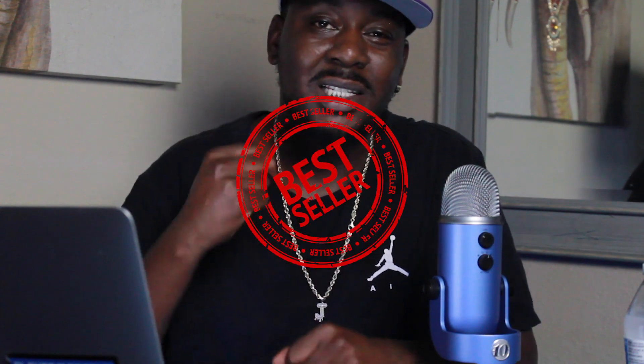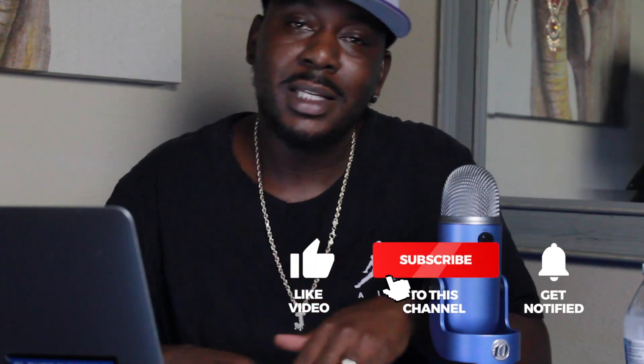Hey, what's going on YouTube, it's your boy Rico and I'm back with another video. Today we're going to talk about the best selling digital products on Etsy and maybe give you an idea about some stuff you might want to start. If you can please like, comment, and subscribe — that tells the algorithm that your boy is working hard. Let's get into what y'all came to see.